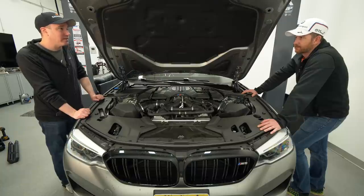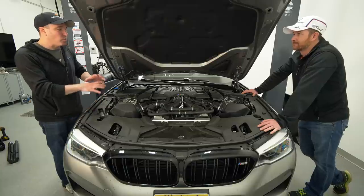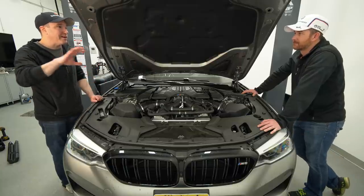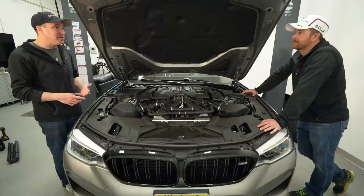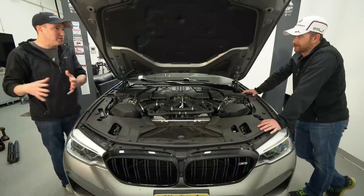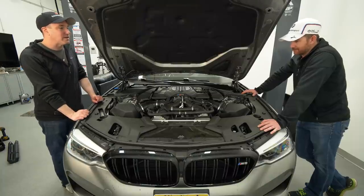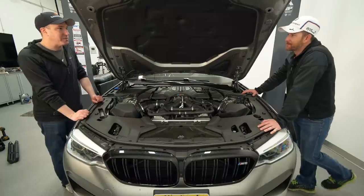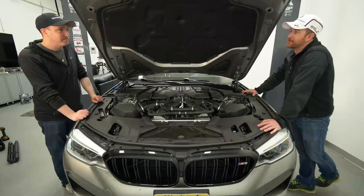You have to treat this M5 as though you're buying a supercar — that's really what this is. Compared to the M5 of 10 years ago, what they did here is so far advanced in terms of electronics, the all-wheel drive system, the interior, the differentials, the engine. This feels like a normal car but it jumped ahead like two or three generations in terms of performance.